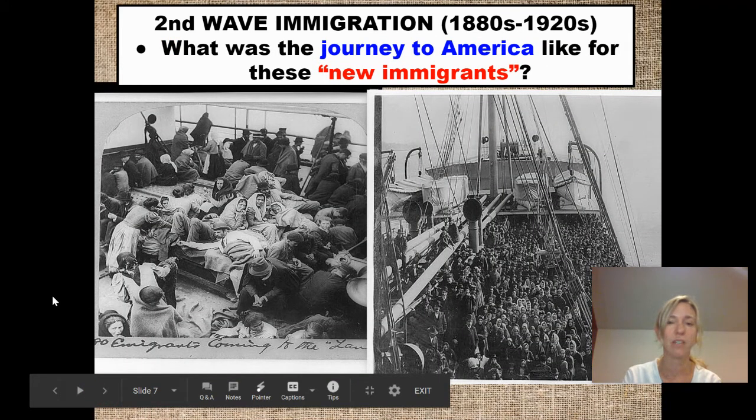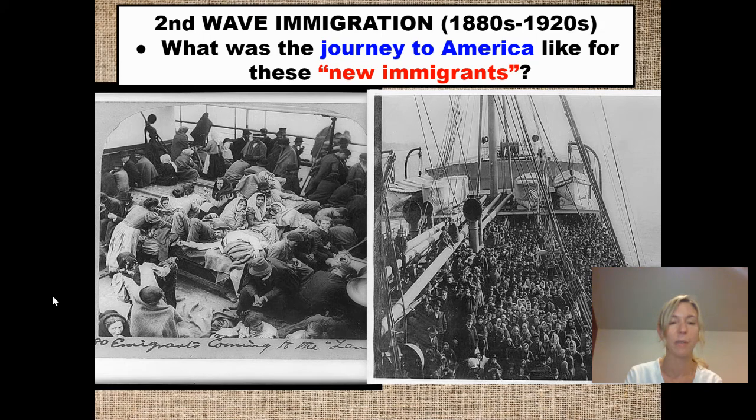What was it like for these new immigrants? To get to America, they had to come by boat. They would travel on what was called steerage class — the cheapest ticket on the boat, but still very expensive, sometimes costing their life savings. It was very crowded conditions. They would live in steerage class for probably around 10 days, maybe two weeks, for their boat ride.